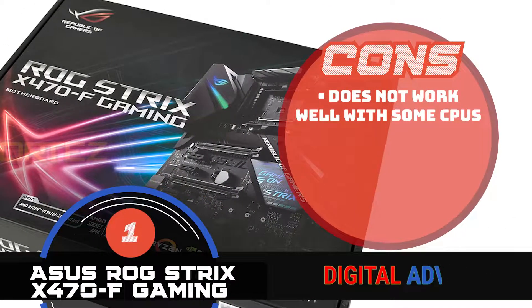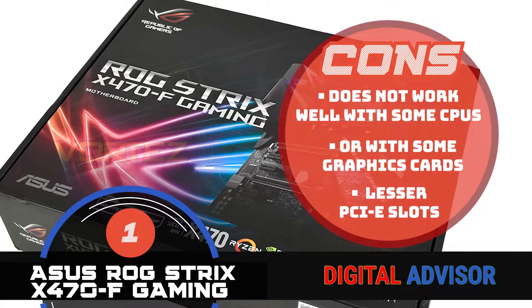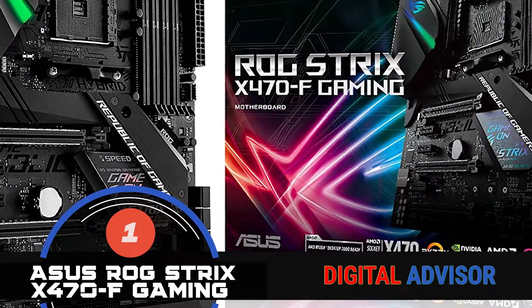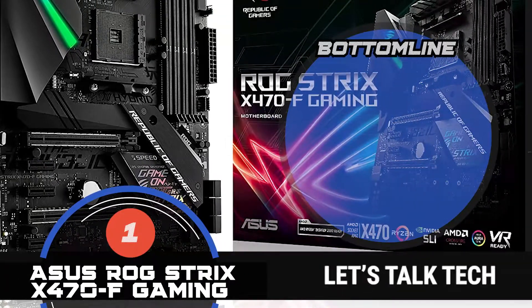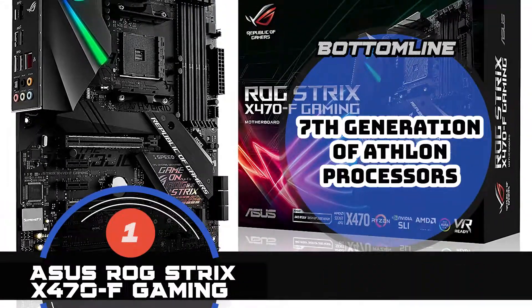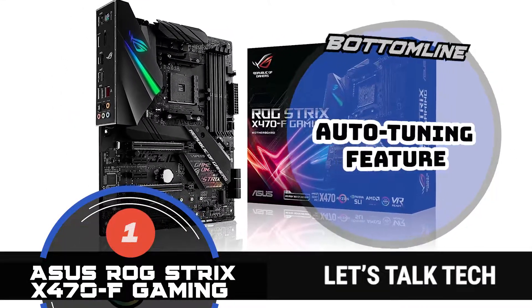However, it does not work well with some CPUs or with some graphics cards, and has a lesser number of PCIe slots than some other models. In summary, the ASUS ROG Strix X470F Gaming Motherboard made it to the top of our list because it comes powered with the seventh generation of Athlon processors, is compatible with the AMD Ryzen 2 AM4 model, and comes with an auto-tuning feature.